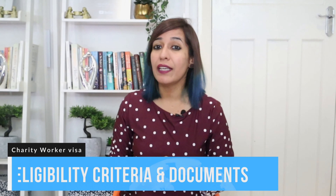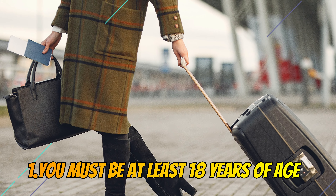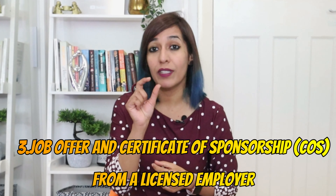This visa is called the Charity Worker Visa, which means you will not be paid for this work, you cannot take any permanent work, and you should not take any public funds. However, the best thing about this visa is that you can switch your visa within the UK. For example, if you find a new job with a Tier 2 sponsor company, you can apply from the UK for your Skilled Worker Visa and switch your visa category within the UK.